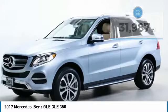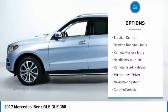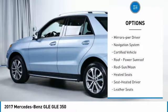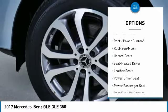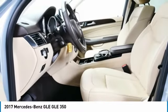Here are some of this vehicle's great options: all wheel drive, aluminum wheels, heated side mirrors, traction control, daytime running lights, remote keyless entry, headlights auto off, remote trunk release, mirror memory, and navigation system.